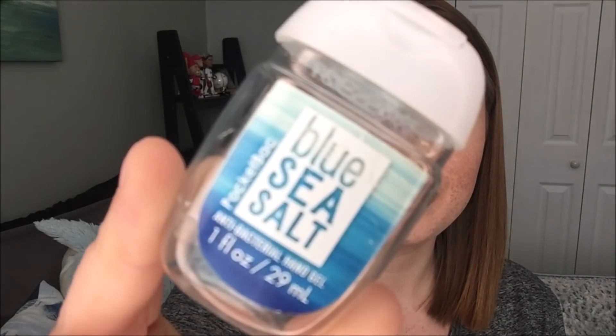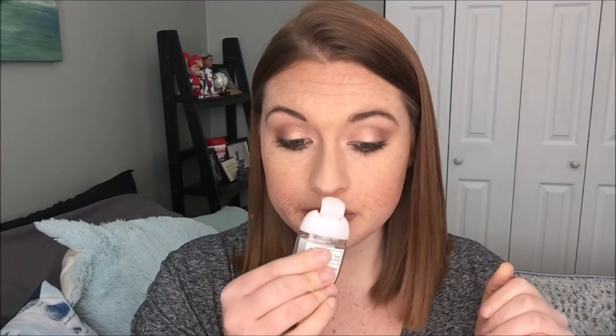And then I also finished just the last little bit I've had of this one. This has been in my purse for months and months now. This is Blue Sea Salt, and this one was really interesting because I actually got the saltiness — it was like a salty, watery type scent. It was actually really enjoyable and I definitely would pick this one up again if I could find it, if they ever came back out with it.